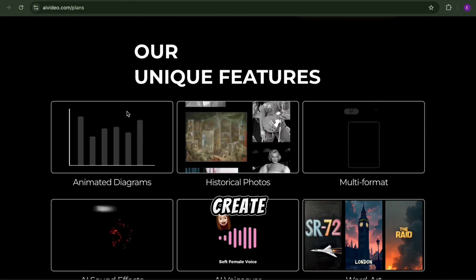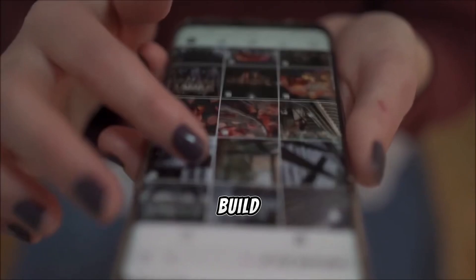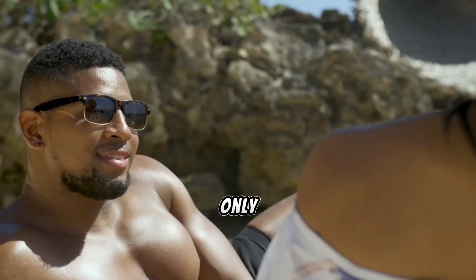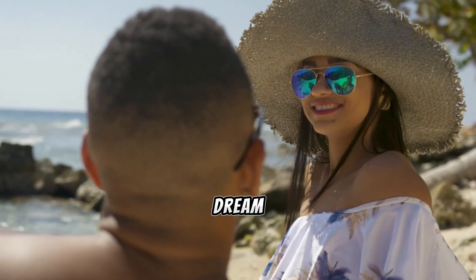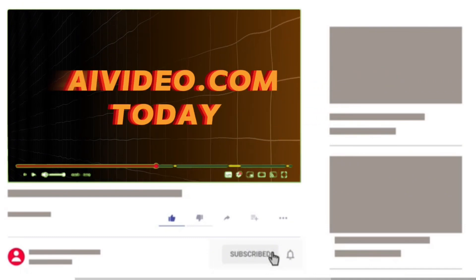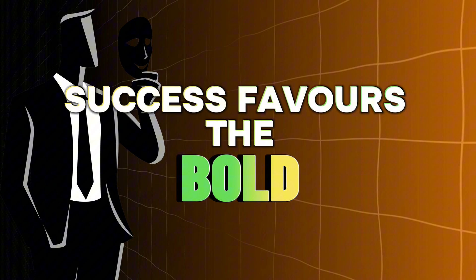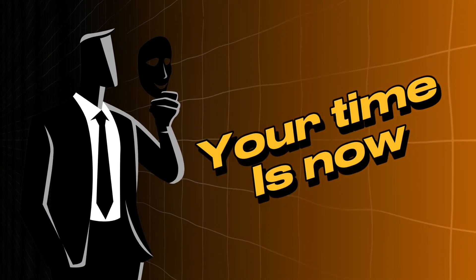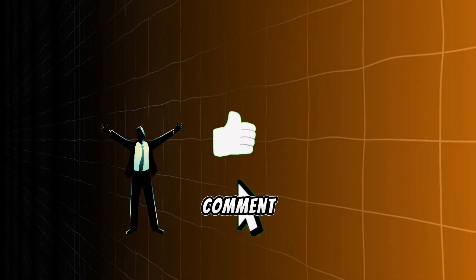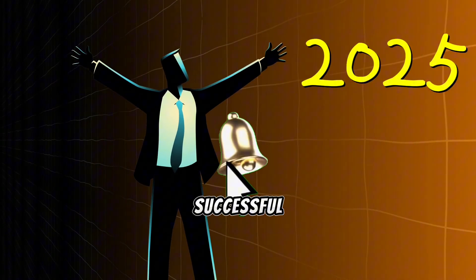With this platform, you can create videos for any niche, tap into the massive potential of short-form content, and build a passive income stream that works even while you're sleeping or on vacation. The only thing standing between you and your dream life is taking that first step. Click the link in the description below to try AIVideo.com today and start your journey to financial freedom. Remember, success favors the bold, and your time is now. Thanks for watching — don't forget to like, subscribe, and comment if you're ready to change your life. Let's make 2025 your most successful year yet.